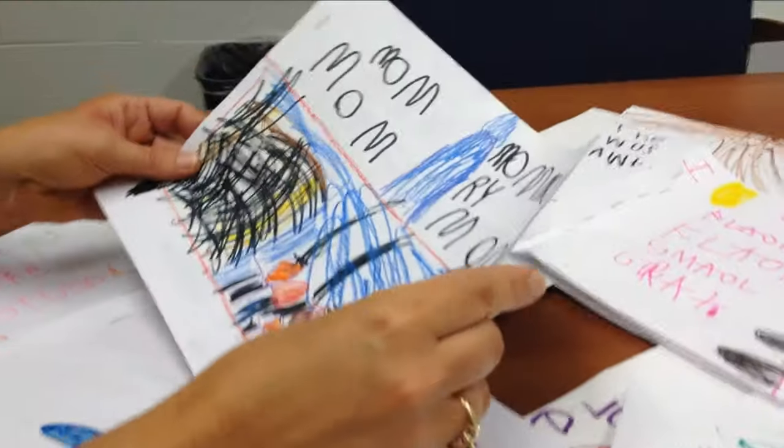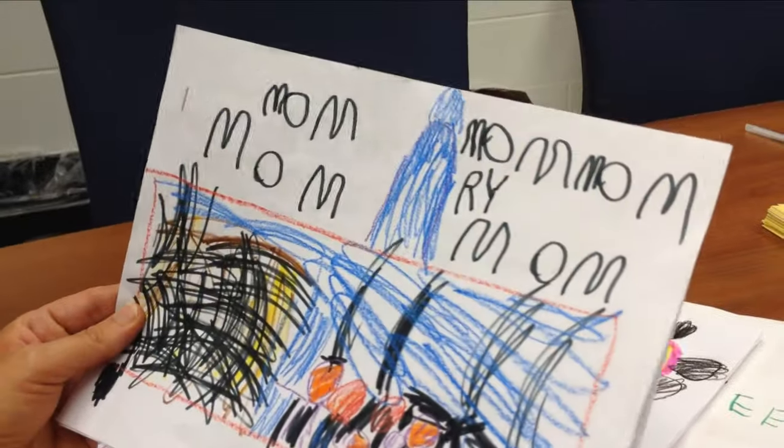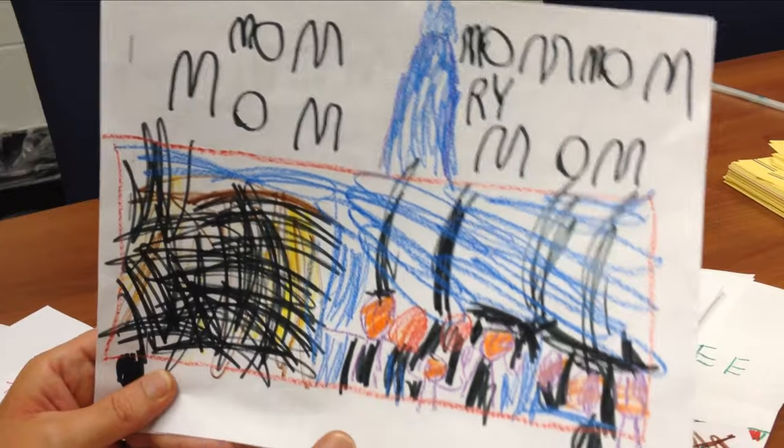We do classroom books too — like we went on a field trip to the Tiger Safari, so the kids each do a page and we put it together. I'm lucky that I have a whiteboard and I model writing for them when we talk about letters and words and how many letters are in a word.